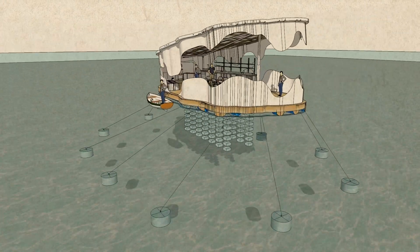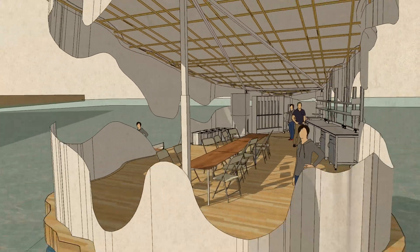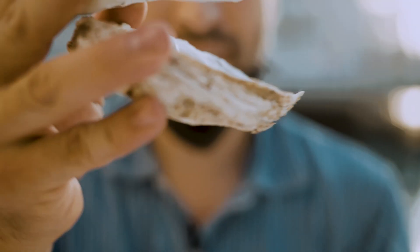Oysters are cleaning the water, filtering the water. They're also increasing biodiversity in the water, and they're also absorbing the energy of waves, so they are helping us to fight against climate change and the erosion of sea level rise.